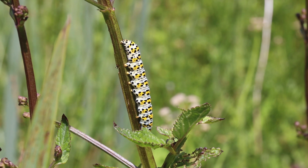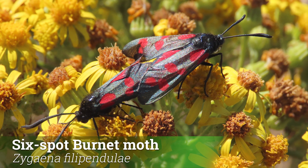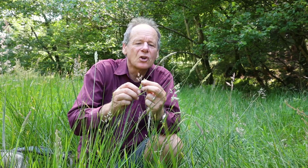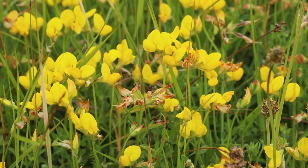Now there are two kinds of burnet moth you'll see around the meadows at this time of year, and they're easy to identify. One has five spots — called the five-spot burnet, like this one here — and the other is the six-spotted burnet. They both feed on birdsfoot trefoil; this one feeds on greater birdsfoot trefoil so it likes damper meadows, while the common one feeds on common birdsfoot trefoil and other clovers and prefers drier situations.